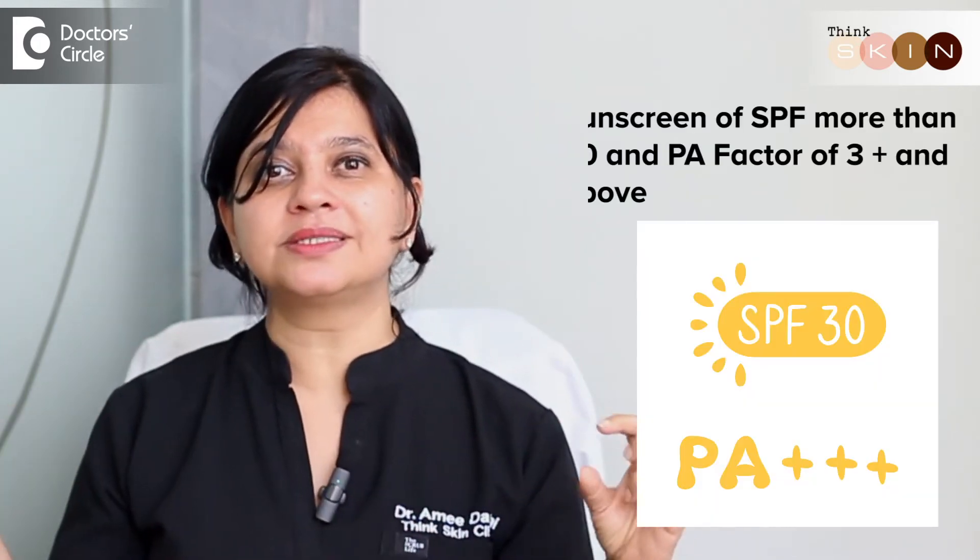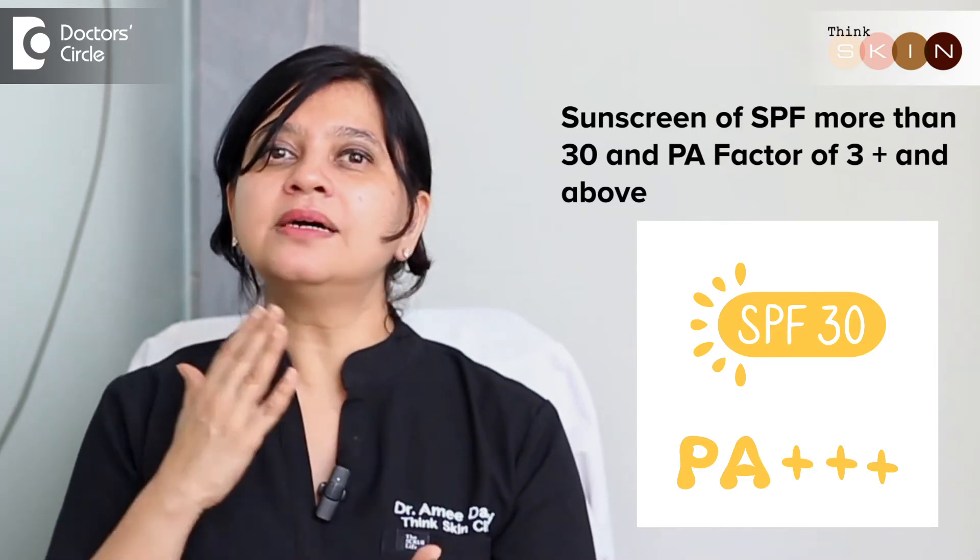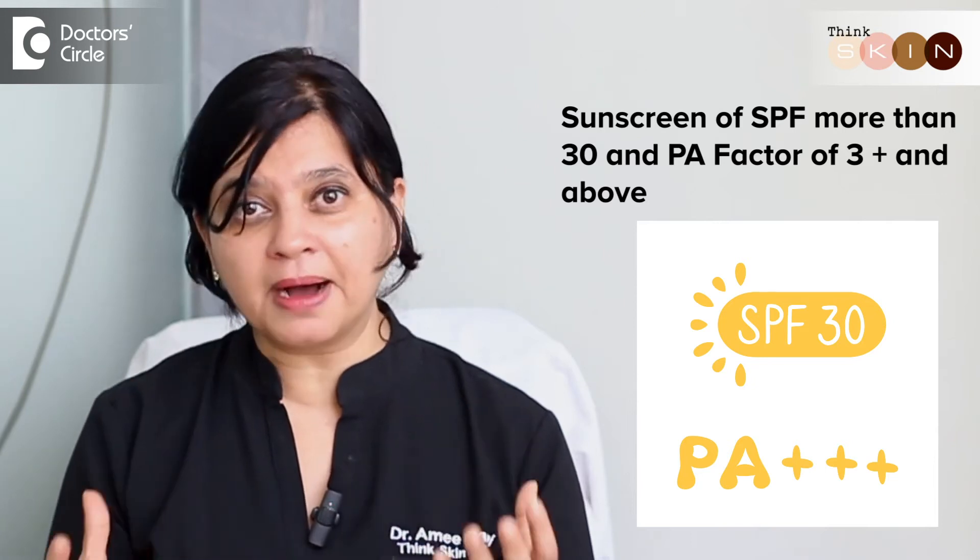The cause of actinic prurigo is not known, but we know that all these patients are hypersensitive to both ultraviolet A and B, which is why use of a broad-spectrum sunscreen is very important — preferably an SPF of more than 30 and a PA factor of 3+ and above.